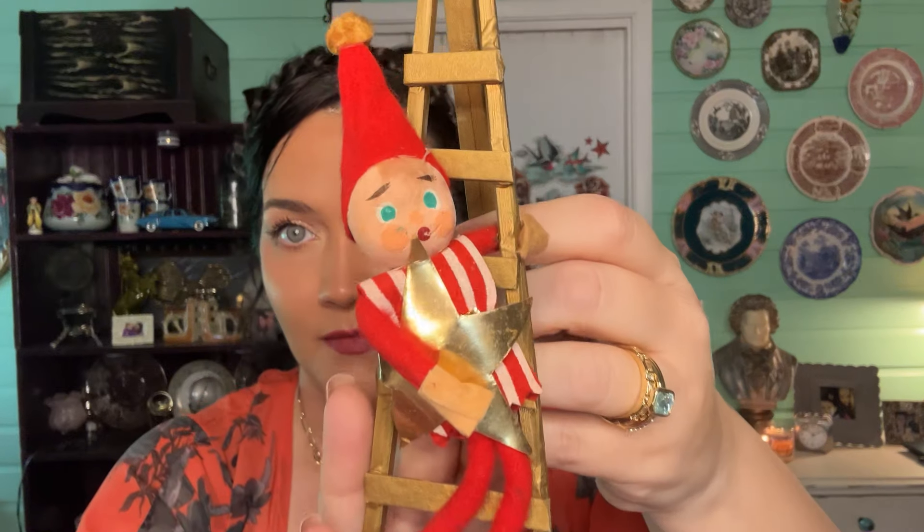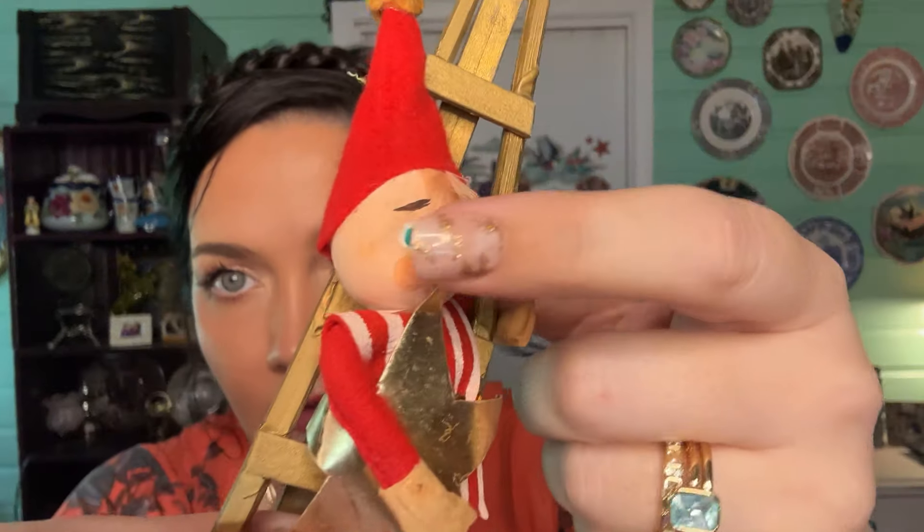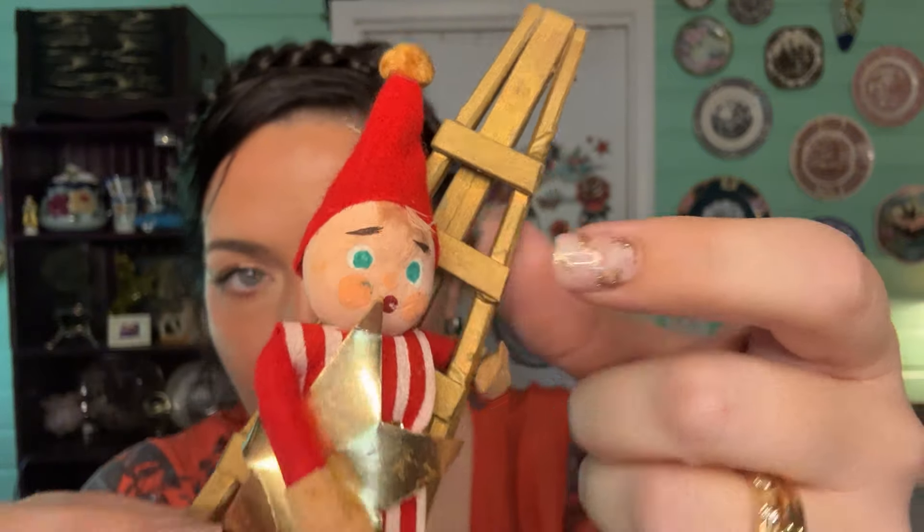It has a little suction cup right there and there's the Santa. This is really cute — you can put a little Christmas tree up and then have him look at it. He looks like he's gonna fall because he's going to go put up the star. I love that. I was looking for 'Japan' or something but I don't see it, but it's a safe bet. He's got like a painted little face, like a paper mache type face.